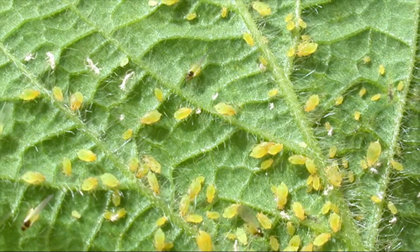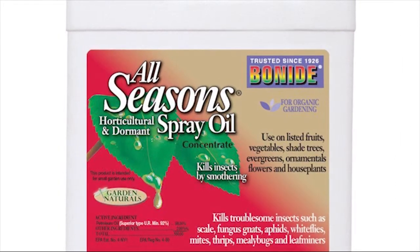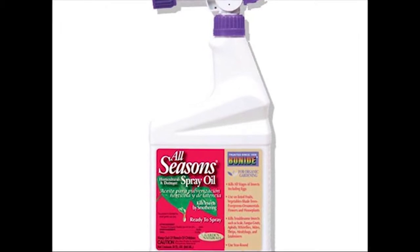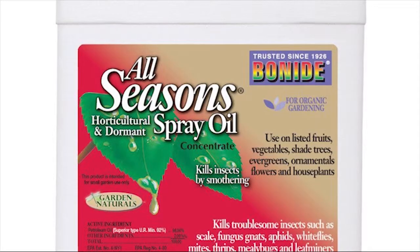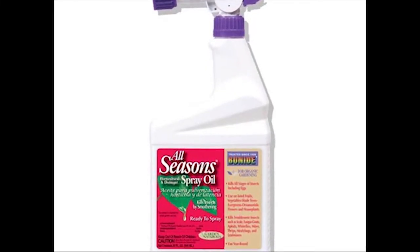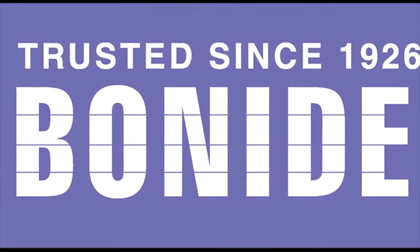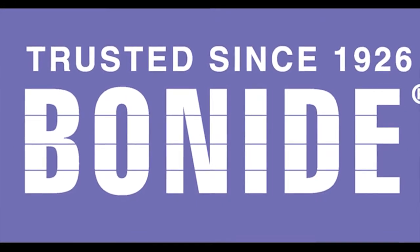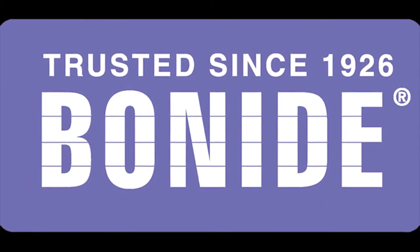Do you want to stop garden insects before they become a problem? Bonide All Seasons Horticultural Spray Oil is your answer. Used in early spring, it smothers most insect eggs left behind by last year's plant-destroying insects. It will destroy insect eggs in early spring and, if used throughout the season, will control all stages of insects. Recommended for use on shade trees, fruit trees, shrubs, roses, and ornamental plants. It's an easy-to-use, all-natural product made in America. Available at local hardware stores, garden centers, farm feed stores, or at bonide.com.